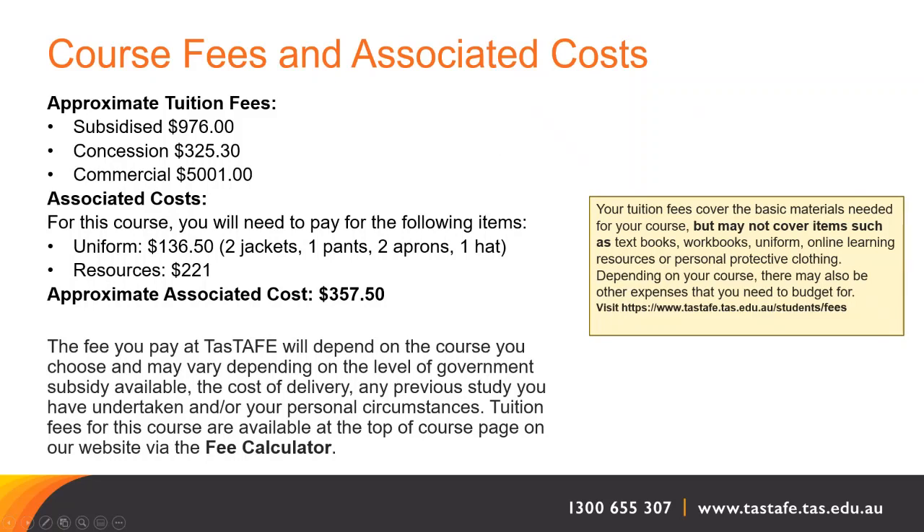Course fees and associated costs are listed on this screen. The approximate tuition fees are $976 subsidised, $325 with concession, and $5,001 for a full-fee commercial application. Associated costs extra to this course include a uniform — jackets, pants, aprons, hat — and resources, with associated costs of approximately $350 to $750. The fee you pay at TASTAFE will depend on the course you choose and may vary depending on the level of government subsidy available, the cost of delivery, any previous study you've undertaken, and your personal circumstances. Tuition fees are available at the top of the course page on our website, which also has a fee calculator.